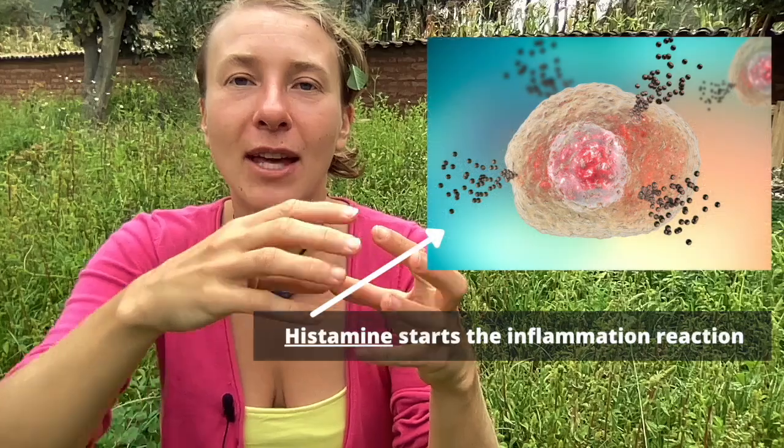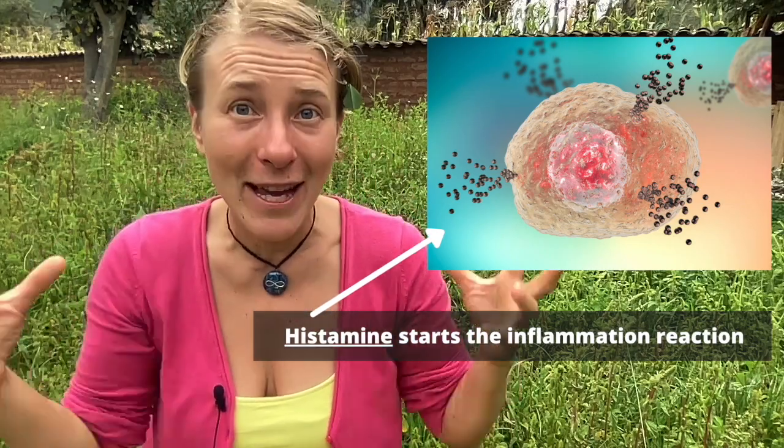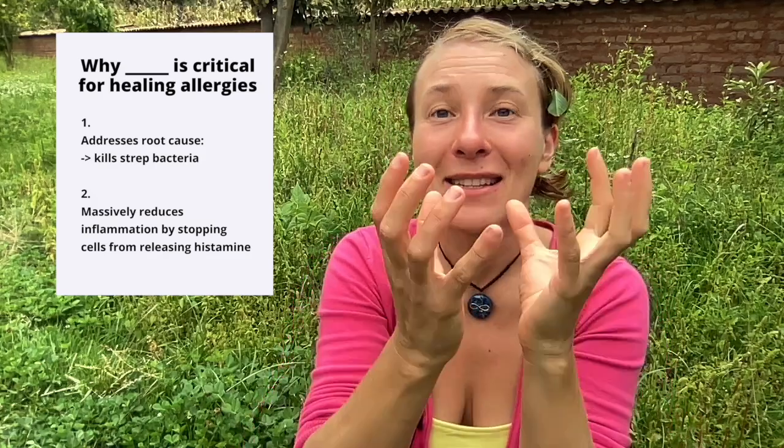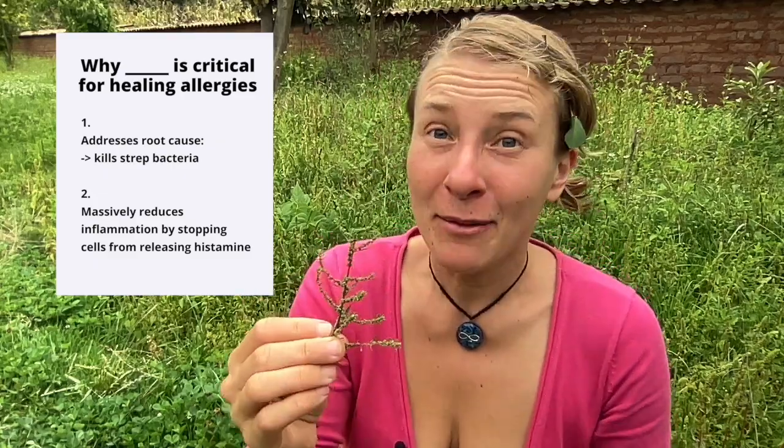Here is the bonus tip. Remember we talked about histamine — whenever you hear histamine, think inflammation. That's something natural that happens in your body. Histamine release into the tissue starts the inflammation cascade: the itchiness, the redness, the sneezing, the mucus. There's one mineral that personally helped me a ton to reduce my symptoms and also addresses the root cause. It's critical when healing from seasonal allergies and allergic rhinitis. This mineral helps address the root cause because it kills pathogens like resistant strains of strep. It also supports your immune system by stabilizing the cells that release histamine, making cell walls stronger so your body doesn't react as quickly when you encounter pollen.